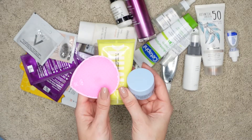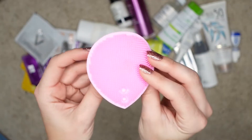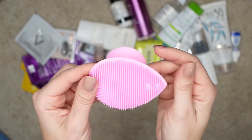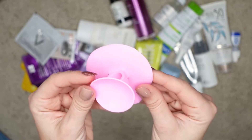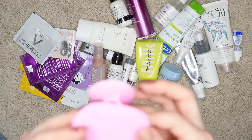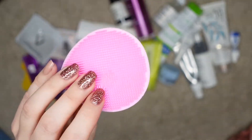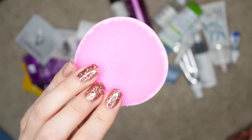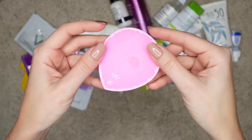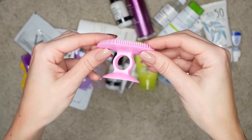I only brought these three items for cleansing my skin. This is that rubbery cleansing cushion — it does have very soft bristles. I actually did a whole vlog where I talked specifically about this device. It's super easy to use. I love this. I can't live without this. I use this thing every single day, sometimes twice a day, and I also take it with me whenever I go traveling.